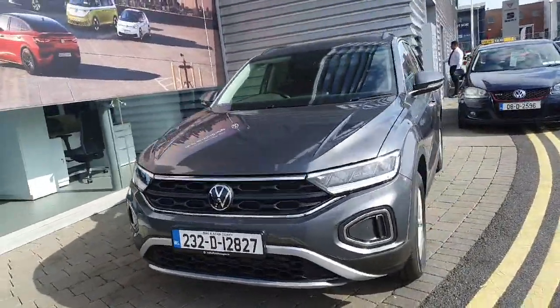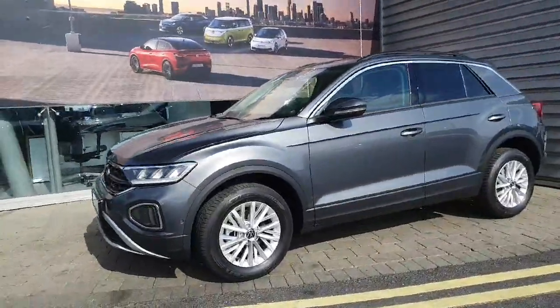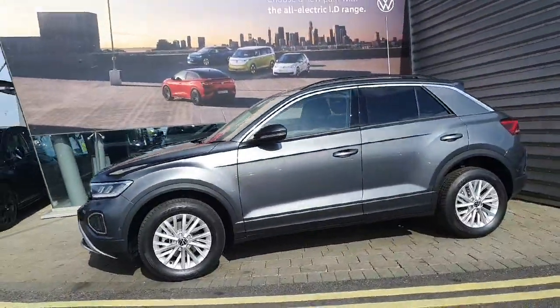Hi everyone, welcome to Geography Volkswagen Airside. Today we're looking at the brand new 2023 Volkswagen T-Roc Life, finished in Underground Metallic.